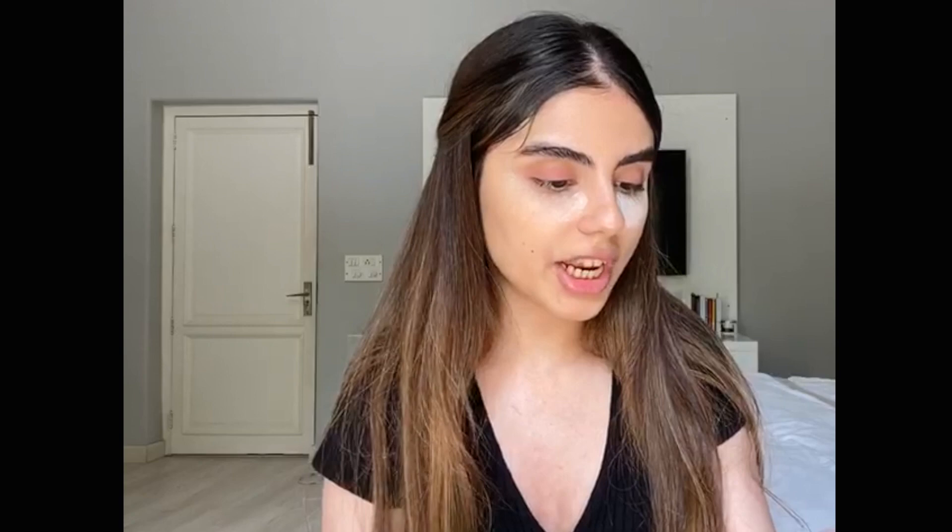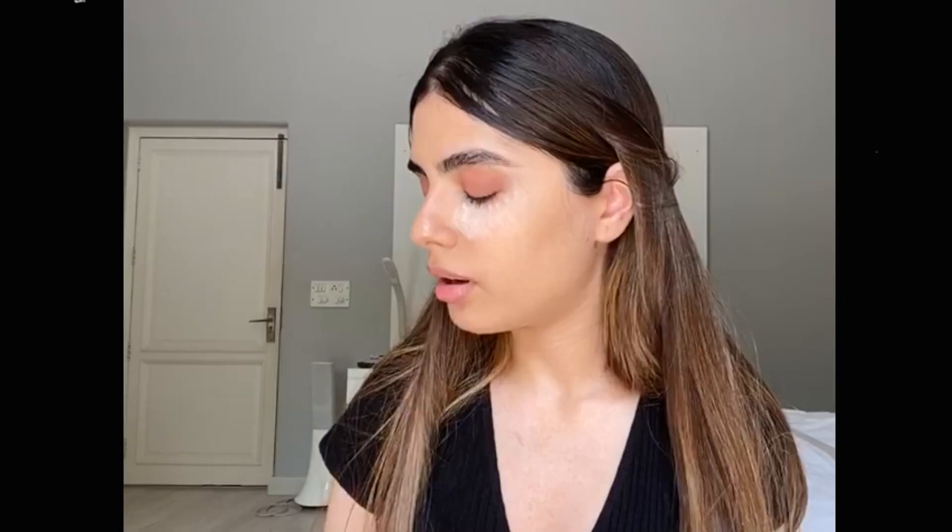Now I'm starting with eyeshadow — I'm using the Huda Beauty palette and the Charlotte Tilbury palette. I'm going to use the shade Teddy all over my lid. Then I'm taking a darker shade called Raw to blend into my crease to make it a little darker.